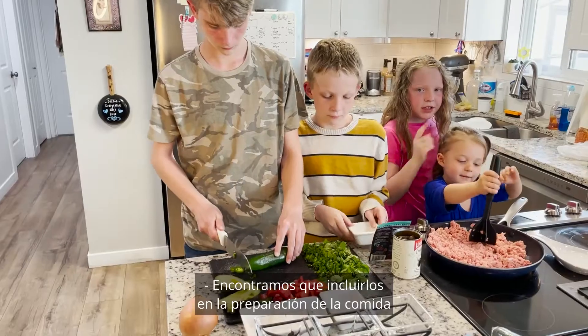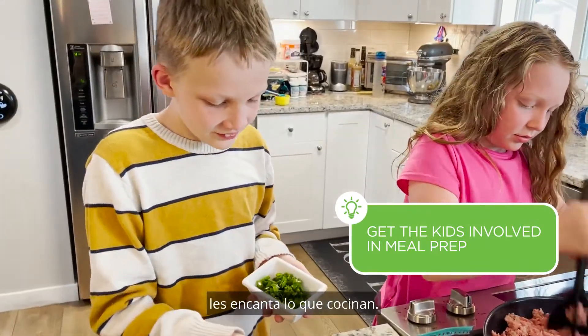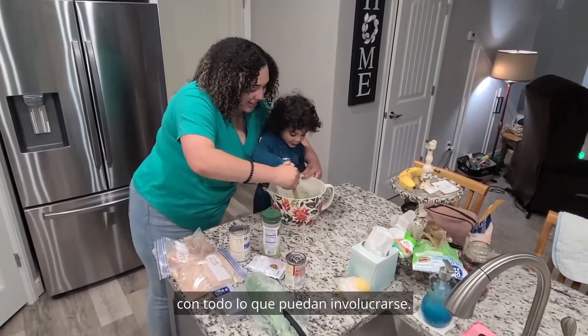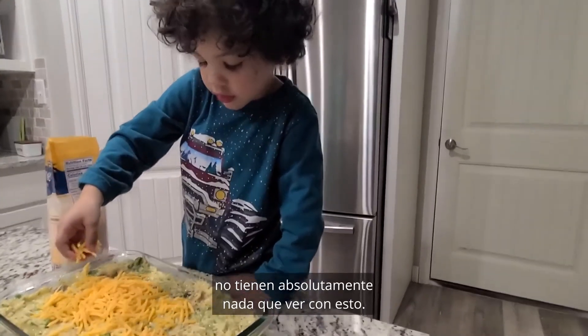We've found that including them in meal preparation and having healthy snacks and food — they love what they cook. Let them get involved with the cooking, with the seasoning, with everything that they can be involved with. They want what they were involved with, and if they weren't really involved with it, then they don't want to have anything to do with it.